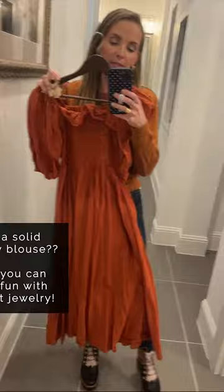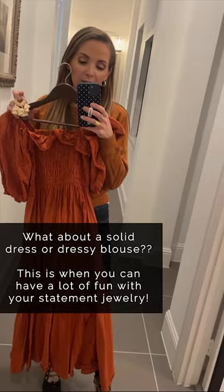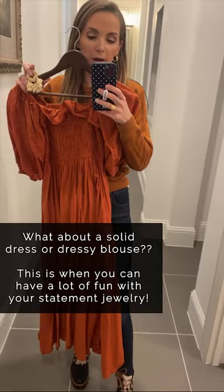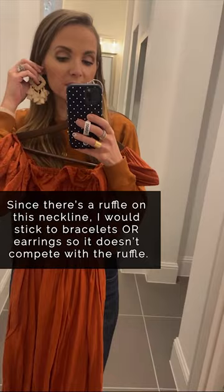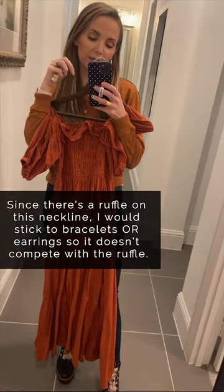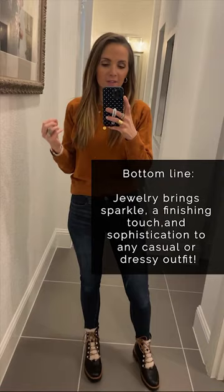This is a good option where you could do a brighter or bigger statement earring that's not necessarily just metallic, or you could add something really fun. I would not do a statement necklace with something like this because there is a lot going on at the neckline — there's that ruffle and a lot of detailing going on on the chest. To not compete with that, I would not do a statement necklace. I could do a big stack of bracelets, or I could do a fun statement earring in a fun color to help draw attention up to my face, and you don't have to worry about it competing with a big print like the other dress.